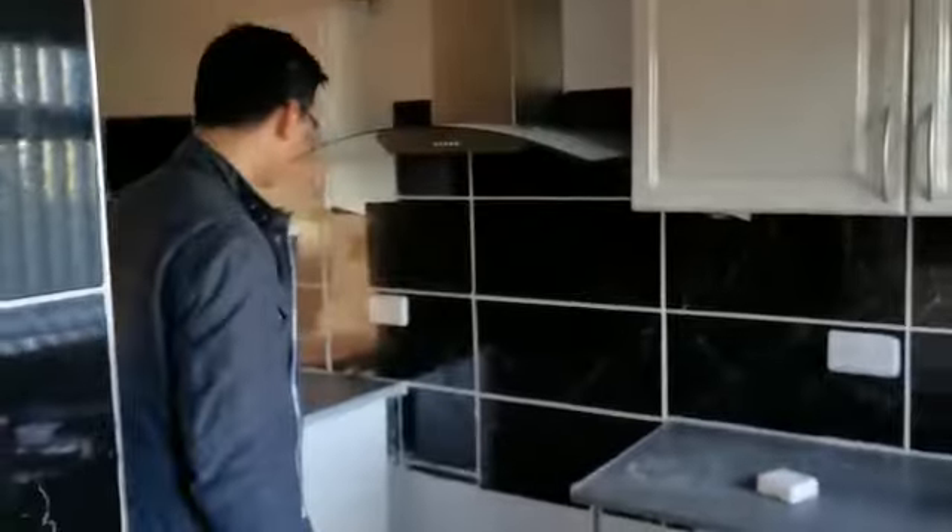So this will be the kitchen — pretty much standard. We'll go upstairs — I think that's where a lot of the work has been done.